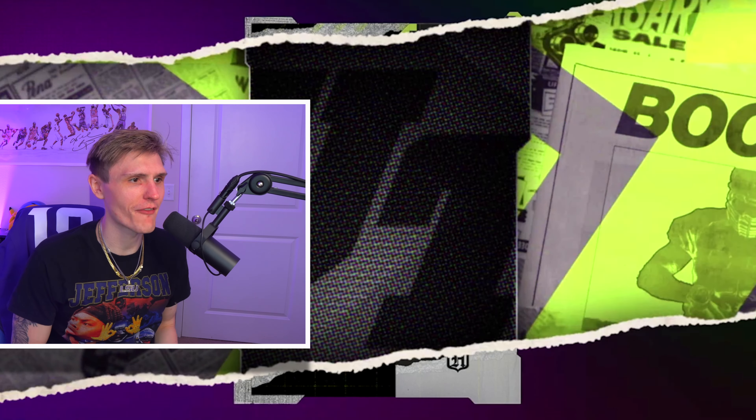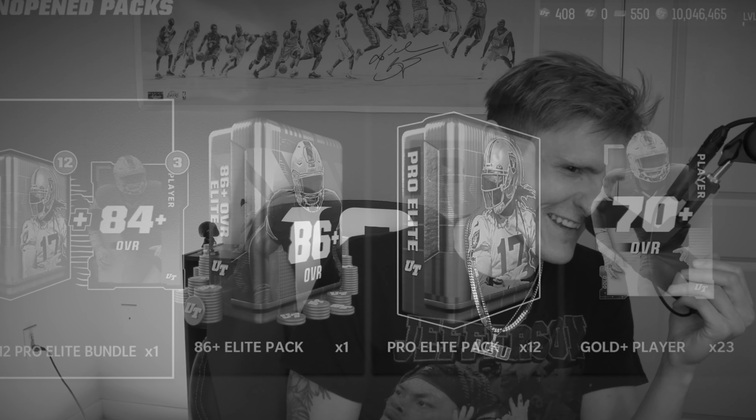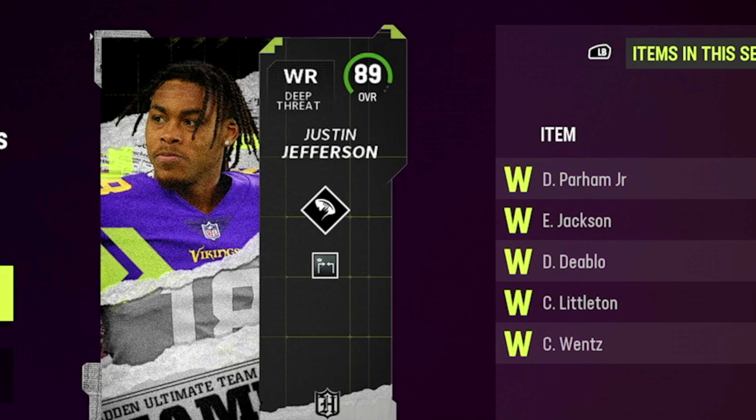Milton Williams — shockingly enough not Justin Jefferson. Come on, give me Justin Jefferson, stop with Milton Williams — I'm begging you, I'm absolutely begging you on my hands and knees. Final one. 89 Justin Jefferson — the goat, one of my favorite players in the NFL! I'm so excited right now, this card looks disgusting, absolutely disgusting.